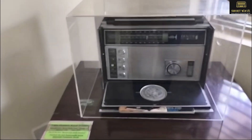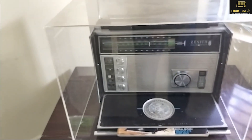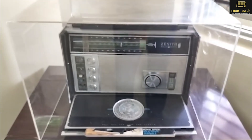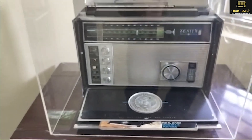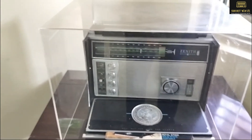This is my museum. This is the Zenith Royal D7000, all-band radio, transistor radio — one of the beautiful radios of the 1970s.